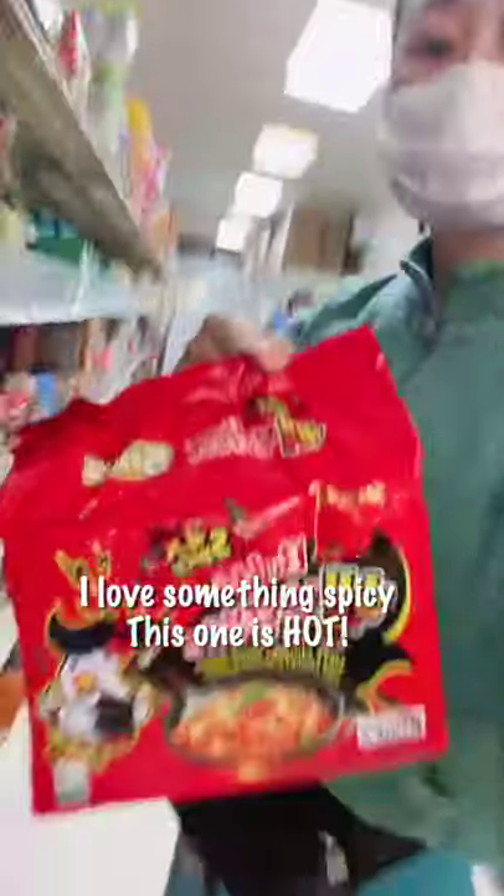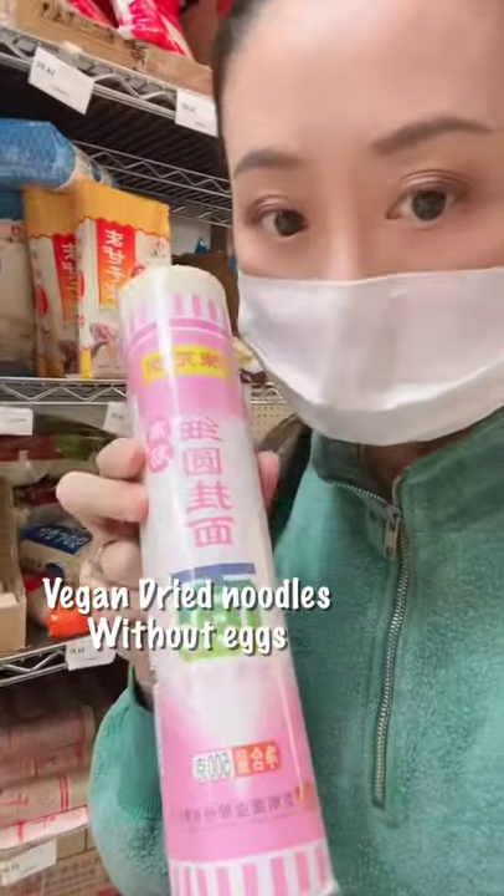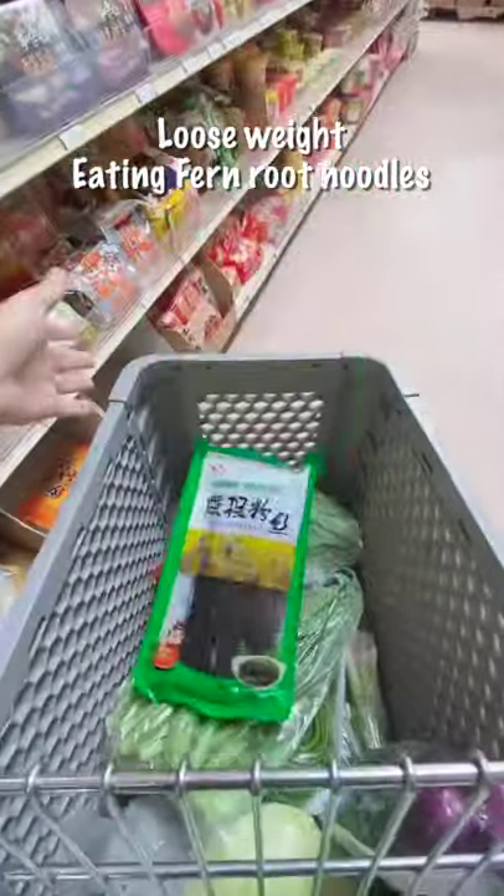Of course, I love something spicy — this one's hot. I use a lot more dried Chinese noodles like this, more than instant noodles, and these black low-carb delicious noodles you need to try.